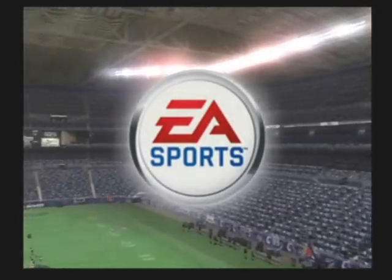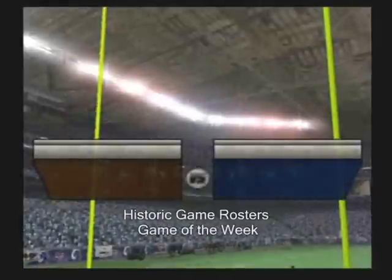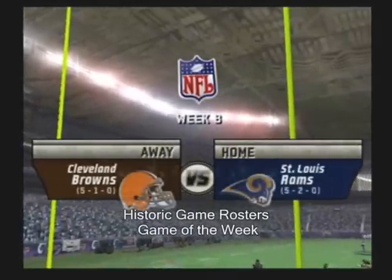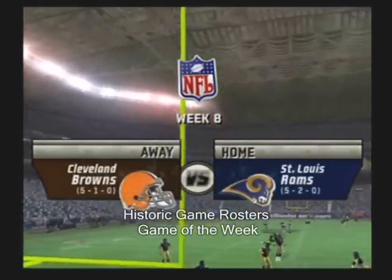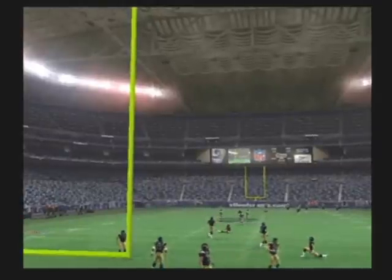From the Edward Jones Dome in St. Louis, Missouri, today's game. Thanks for joining us. We've had quite a year so far with some incredible individual performances, and we're just about ready to get this one started as the Browns square off against the Rams.